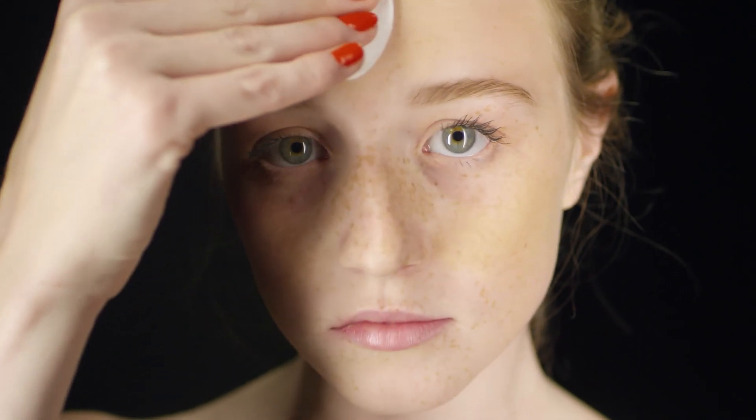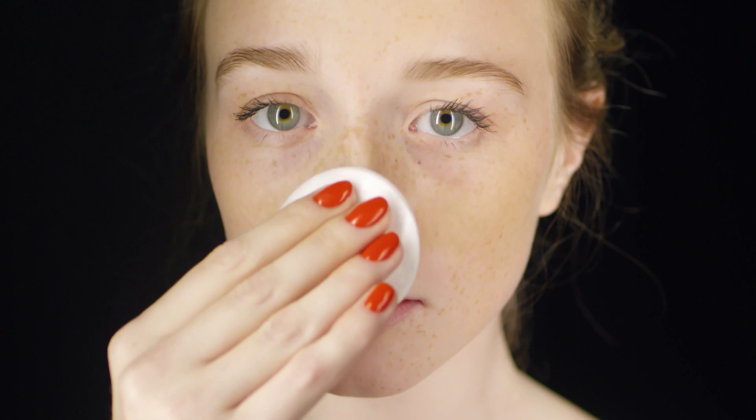Sugar and Processed Foods: Diets high in sugar and processed foods have been associated with skin aging. These foods can contribute to inflammation and oxidative stress, potentially accelerating the aging process. A balanced and whole foods-based diet is generally more supportive of skin health.